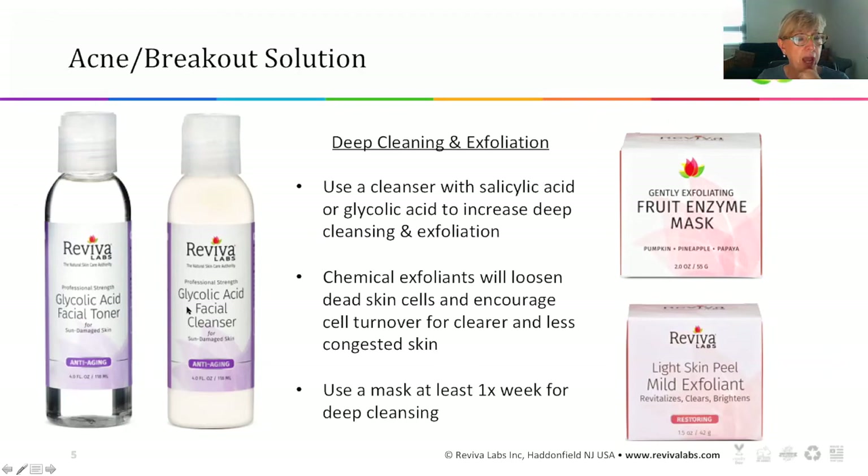Our facial glycolic acid facial cleanser contains about 3% of glycolic acid, and then you can follow with the facial toner which contains 4.2% of glycolic acid. That way you'll make sure you're constantly sweeping away the grime, sweat, and oil, and not allowing it to infiltrate the pores and cause a breakout.